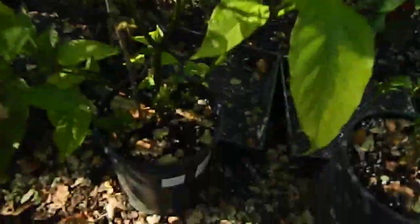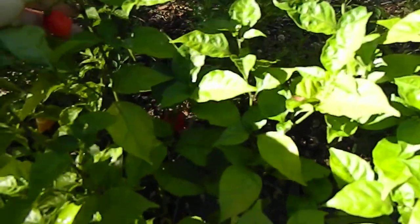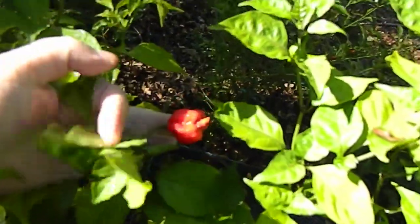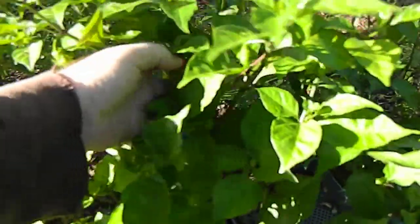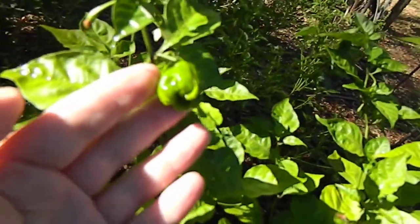Carolina Reaper — it's been an excellent producer. A few pods that are almost ripe. That one can definitely go. A few more back here, and of course the greens that just won't make it, unfortunately.